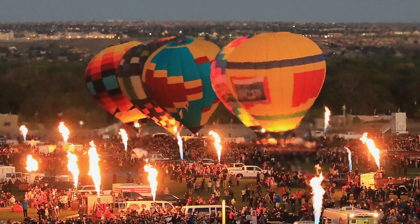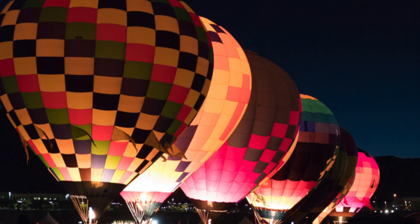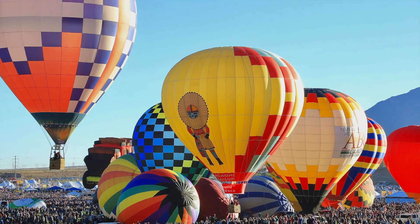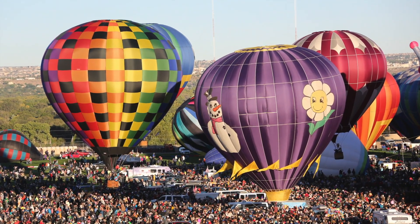Balloon Fiesta is a magical event that attracts tens of thousands of guests each and every day of the nine-day annual event. And now there is a way for you to upgrade your visit to the world's premier hot air ballooning event. It's the Chasers Club.